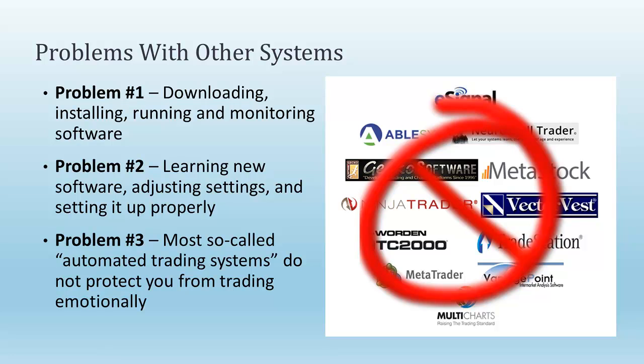When push comes to shove, the main problem is the end user getting in the way of a system that works. Problem number one: you go and buy a trading system, and you have to download it, install it, run it, and monitor the software. Right there alone, if you purchase an automated trading system and you have to download or install anything — indicators, plug-ins, all those things — it's not truly automated. You've now got to monitor your software, set it up every morning, turn it off at night, make sure the internet doesn't drop out, make sure all the softwares are still connected properly. You become a babysitter of your computer.